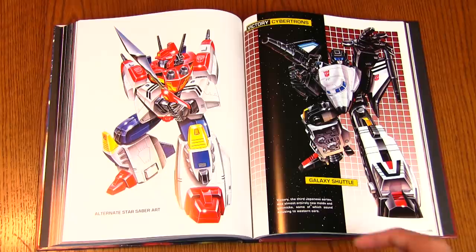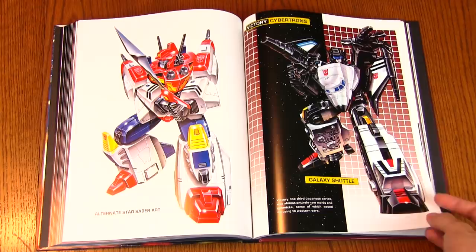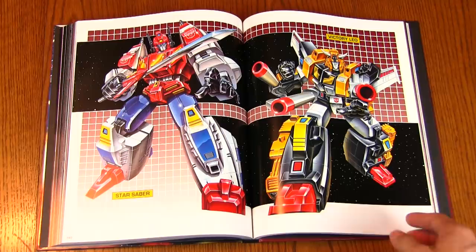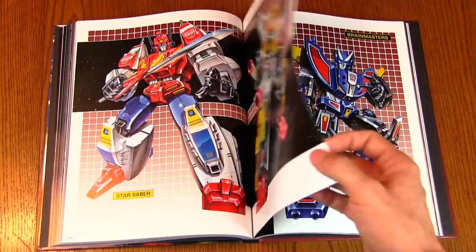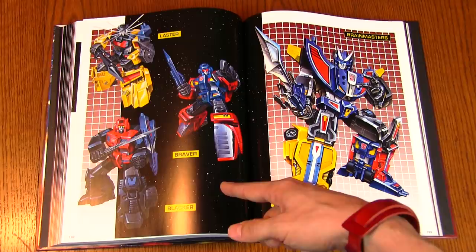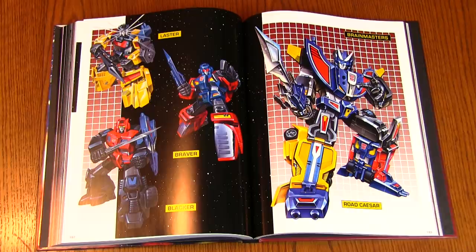I really do love seeing where the toy line actually went. You've got Star Saber here. Galaxy Shuttle — never seen this guy before, just a rocket ship it seems. Another Star Saber, some alternate art, and then the actual box art. Victory Leo — these guys look so powerful and gigantic, going more anime-look than the original Sunbow run. Blaster, Braver, and Blacker are the Brain Masters, and they combine into Road Caesar — interesting that it's three guys combining into a giant, usually it's five or six.